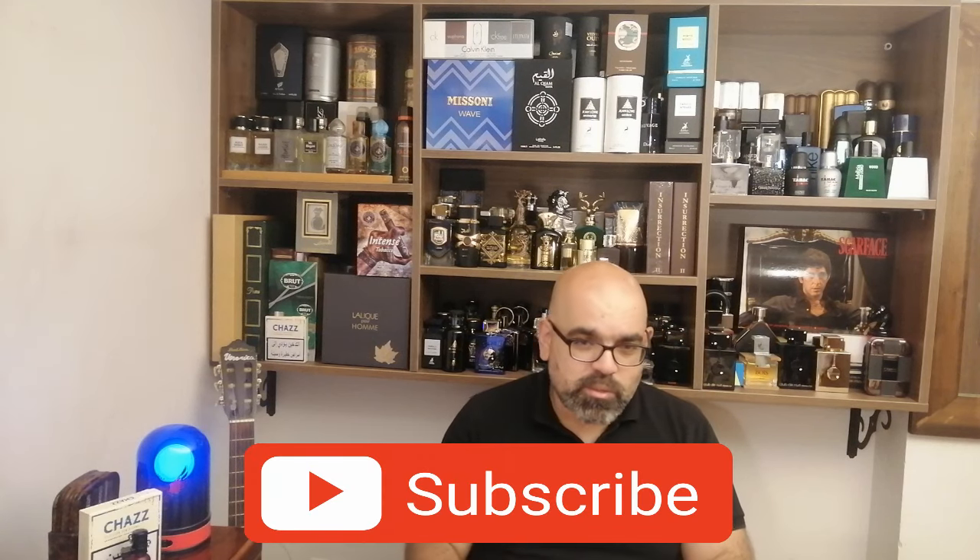I hope you enjoyed and liked the video. Don't forget to follow me and subscribe, and see you in new videos.